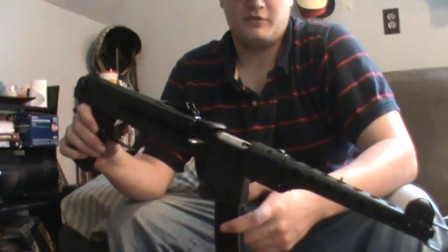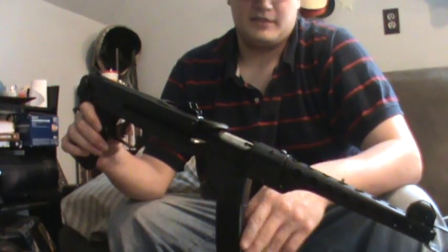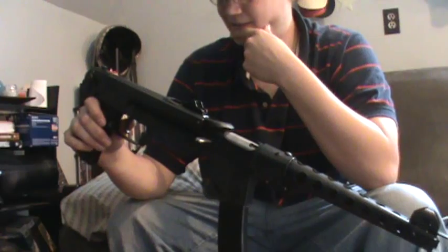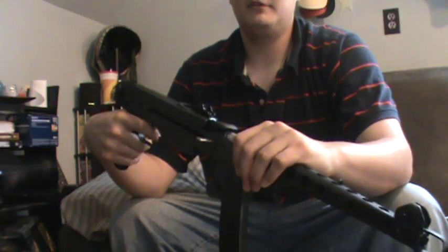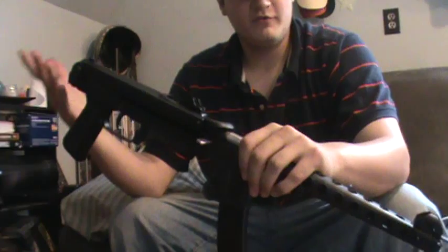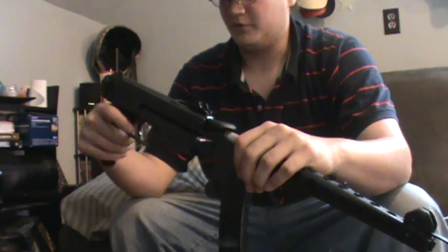It only uses 35-round stick magazines, so anywhere that has 20-round or 10-round limitations, you probably can't get these. The pistol grip on this gun is also extraordinarily comfortable, which I was really debatable about given the price point. It has a very, very comfortable grip.